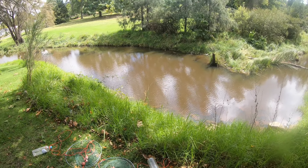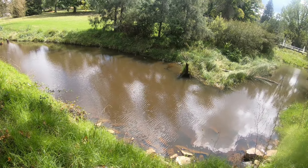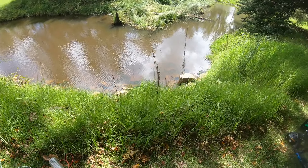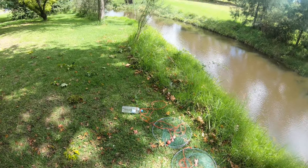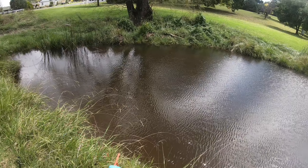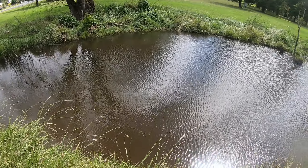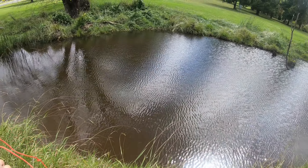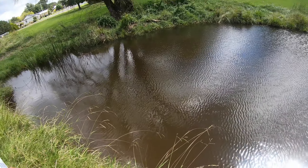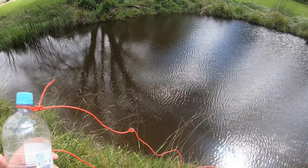G'day everyone, welcome back to another video. Today I've come back to this spot where I did some yabby and redfin fishing recently. I've come down with some drop nets with chicken as bait. Sorry about the wind noise — my GoPro is set to the wind setting to block it out, but I don't find that works very well. If you know how to fix it, definitely comment and let me know.